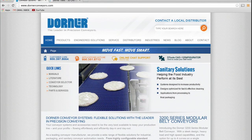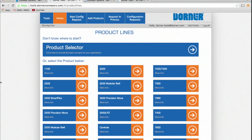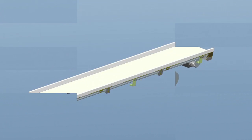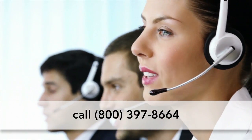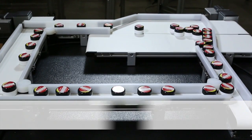Using Dorner's online configurator, you can design and engineer simple or complex conveyors to meet your needs in minutes. The industry-leading tool delivers a complete 3D CAD assembly model for instant validation of fit. Talk to a Dorner representative today to find out if the 1100 Series conveyor is the right solution for your application.